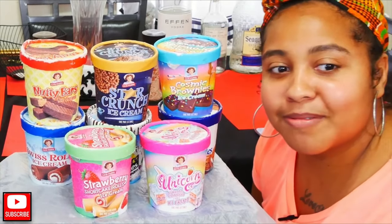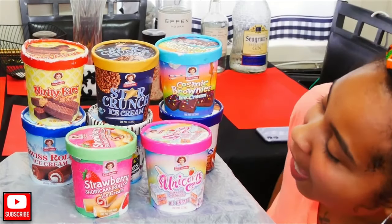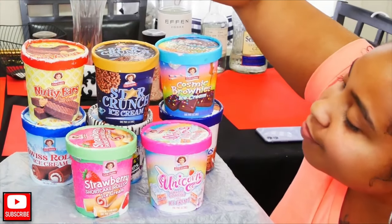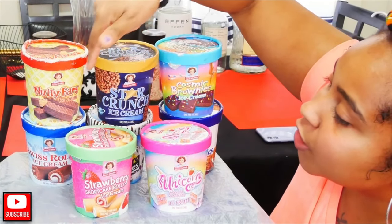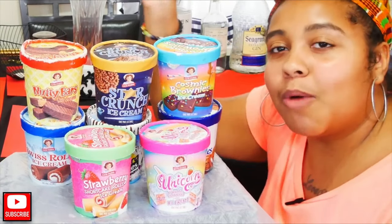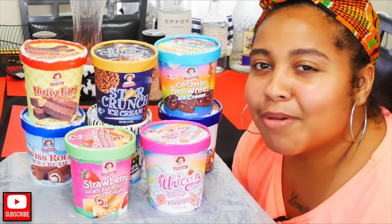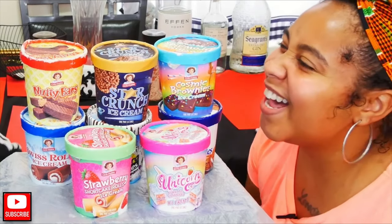Which one do you think you're gonna like, baby? All of these except these two. I know for sure I'm gonna like the zebra and the swiss roll. I wanted to get the honey bun but they were sold out — they probably would've been good too, but next time.